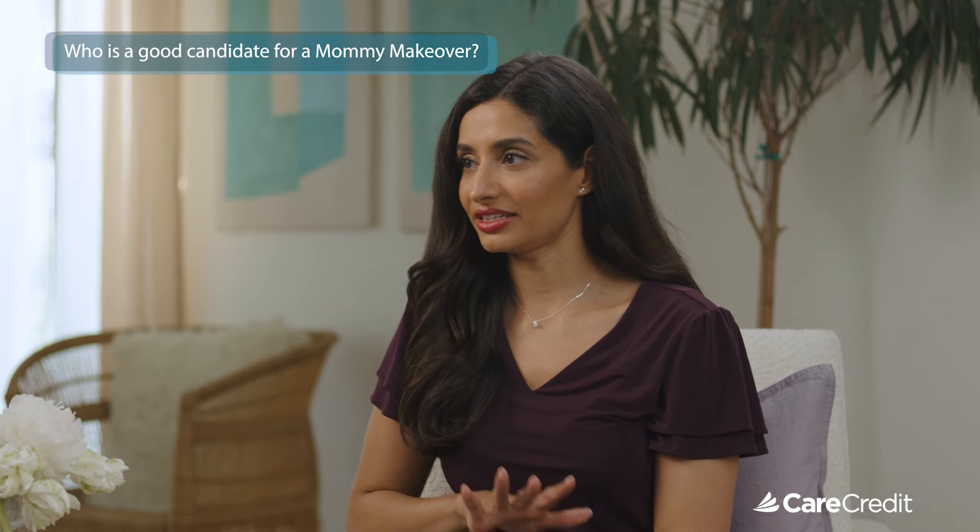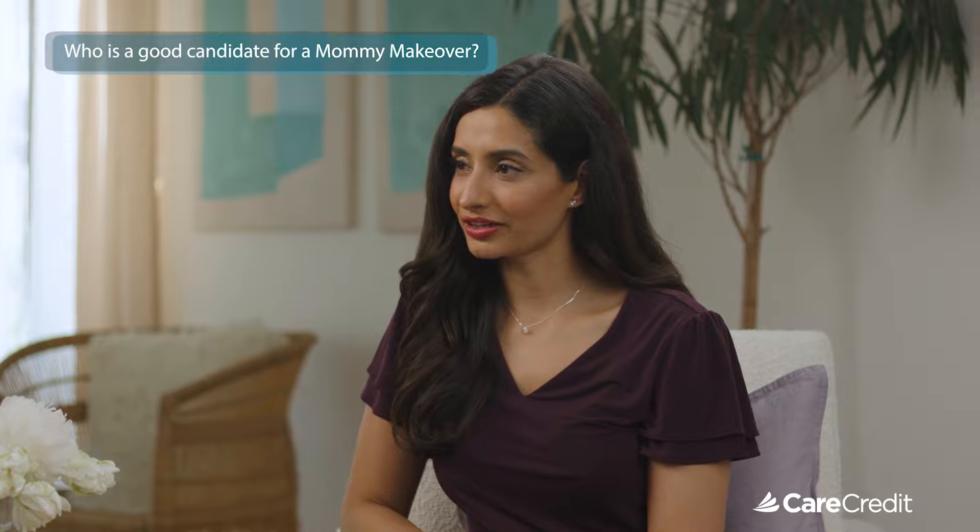Who exactly would be the ideal candidate for a mommy makeover? Most of our patients are women who have had one child, two children, twins — whatever the case may be — where they've developed skin laxity of the belly. They don't like their profile because the rectus muscles have separated — what's called a rectus diastasis — when the muscles get pushed apart through pregnancy, so we put those back together. Those patients might also have some areas of fat they're having a hard time getting rid of six months or a year into their recovery from their last child.